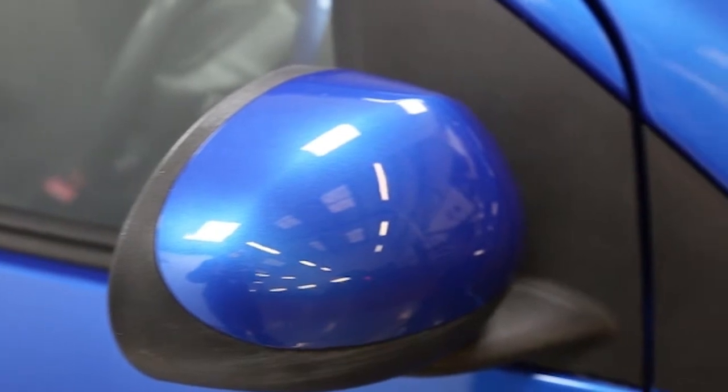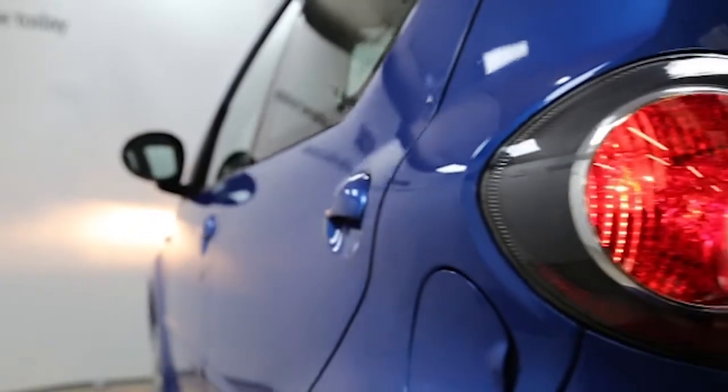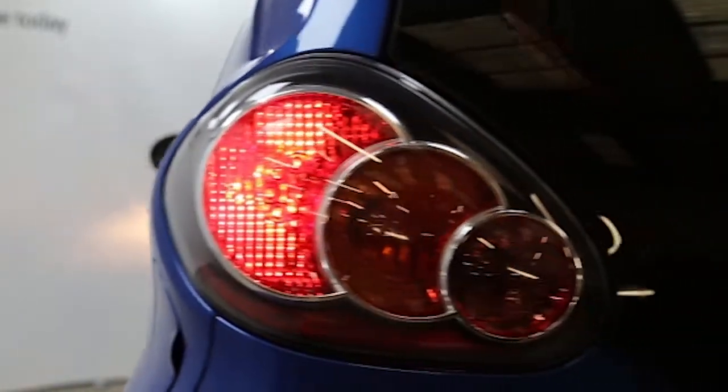Key features include one lady owner, air conditioning, CD player, electric windows, Bluetooth connectivity, a full-size spare wheel, MP3 compatible, remote central locking, tinted windows, and ABS.